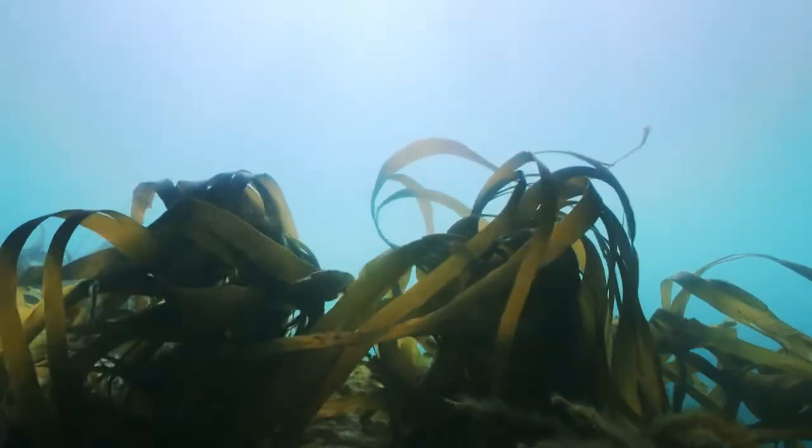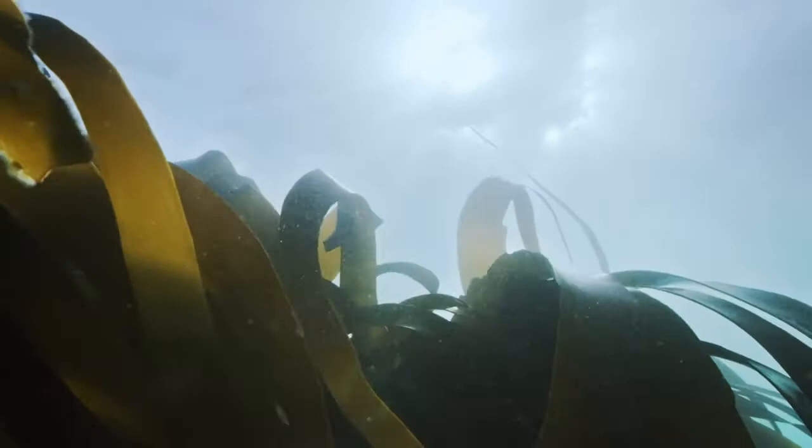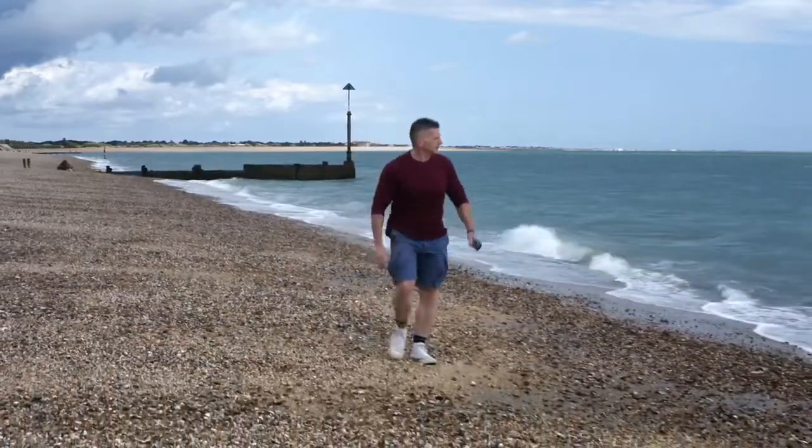We're discovering these underwater forests are vital — not just for sea life, but in climate change. Reaching up towards the sun, the kelp fronds lock up vast amounts of carbon as they grow. Ian Hendy is an expert on kelp forests. Globally, kelp forests will draw down more than 600 million tonnes of carbon — that's roughly twice the amount of carbon that the UK emits per year.